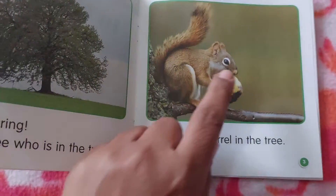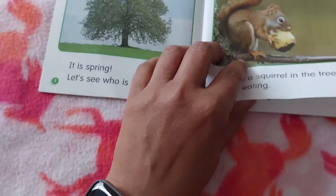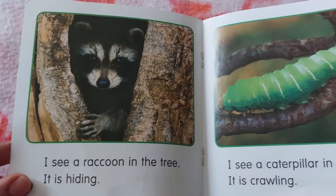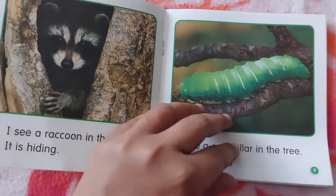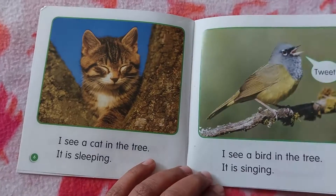It is eating. Acorn — that's the squirrel's favorite food! I see a raccoon in the tree. It is hiding. I see a caterpillar in the tree. It is crawling. I see a cat in the tree. It is sleeping.